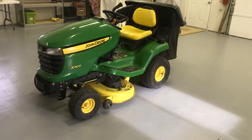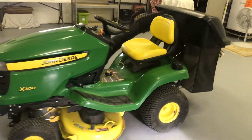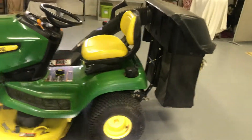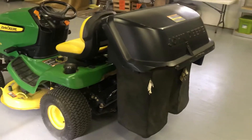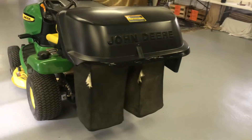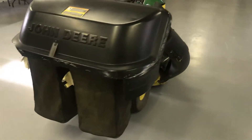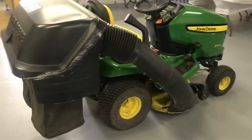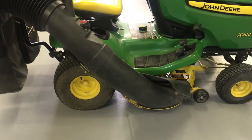It's a 2008 John Deere X300. It's in excellent condition. It's got 252 hours on it. It's always been stored in the garage with a cover on it. The tires are in really good shape.